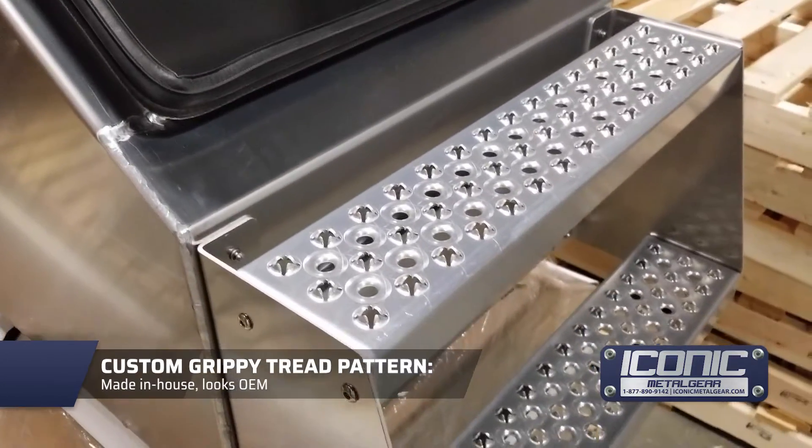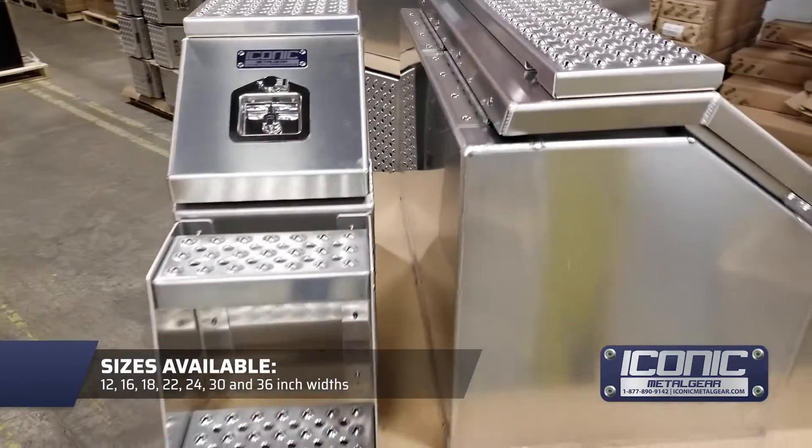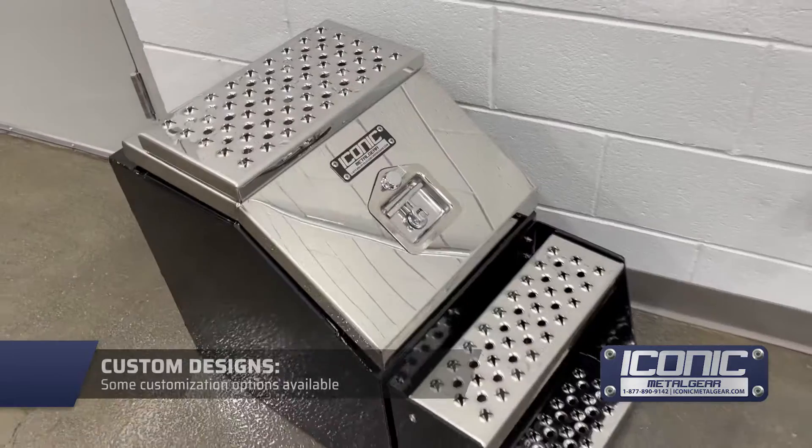We've got a nice tread design that looks OEM. We make these in smooth aluminum and in checker finish, and we make all these in different widths from 12 inches all the way up to 36 inches wide. We can also do some custom ones.